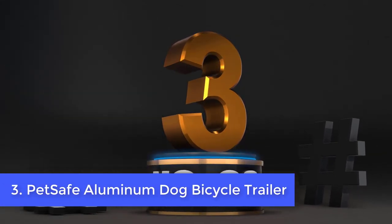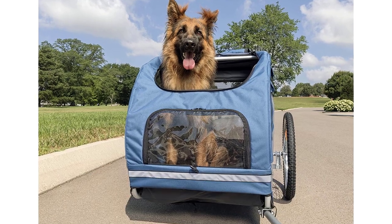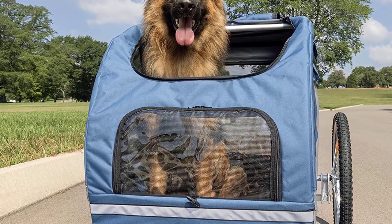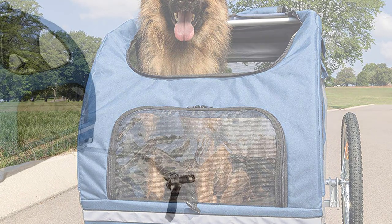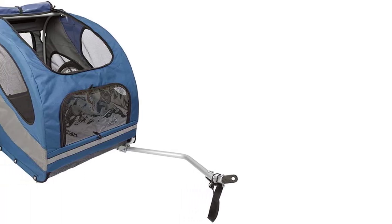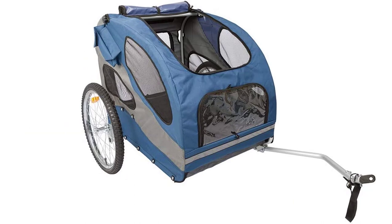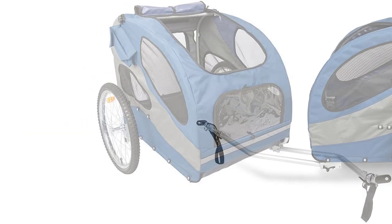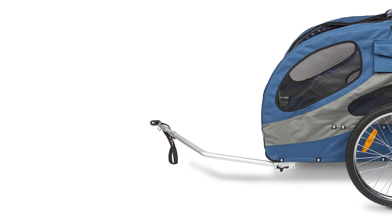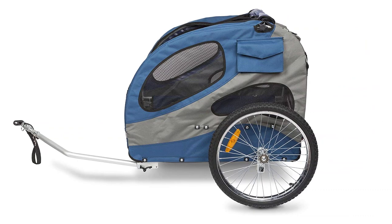Number 3: PetSafe Happy Ride Aluminum Dog Bicycle Trailer. Steel is a durable material often used for structural strength. Even if you encounter bumps with a steel-framed trailer, it's unlikely to be damaged. However, it's also very heavy, which makes it hard to maneuver, especially when you have a 90-pound German Shepherd inside. The PetSafe Happy Ride Aluminum Dog Bicycle Trailer uses aluminum for the frame — it's sturdy enough that it won't break, but lighter than steel, meaning it's less burdensome for the cyclist.